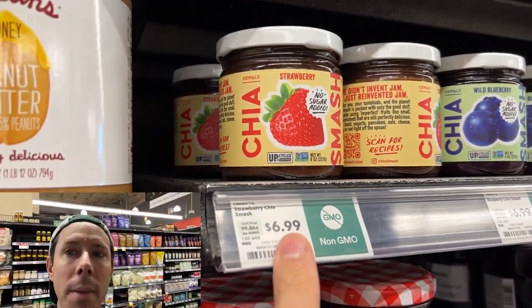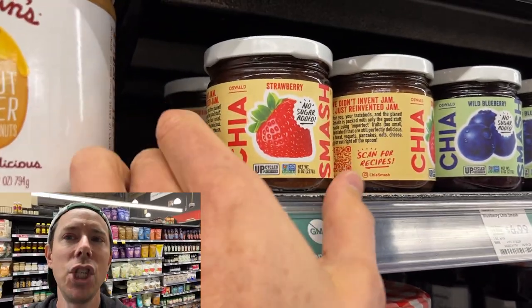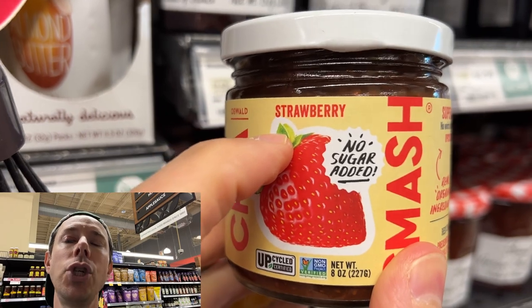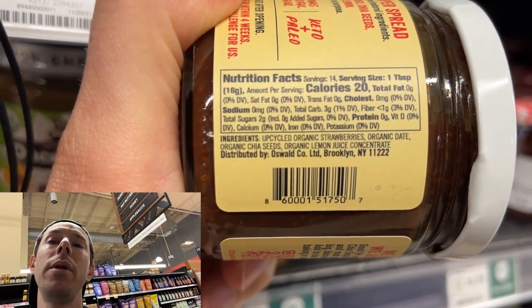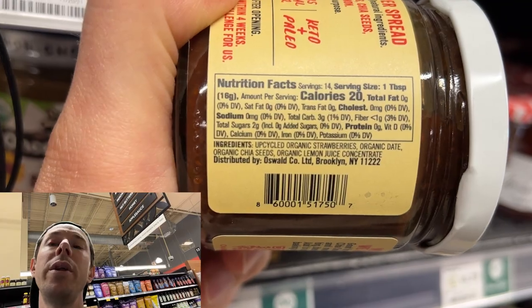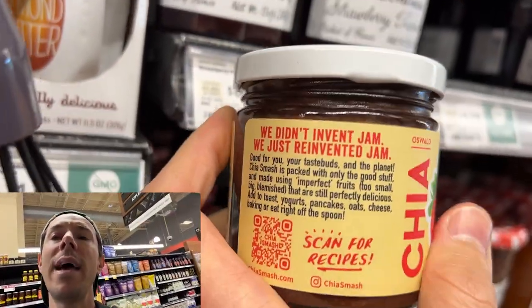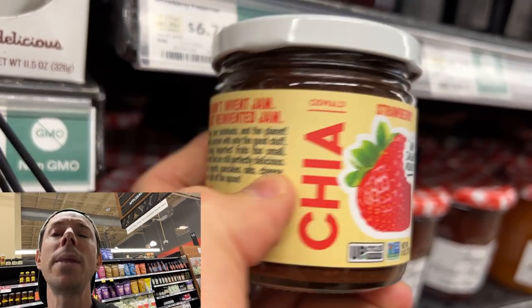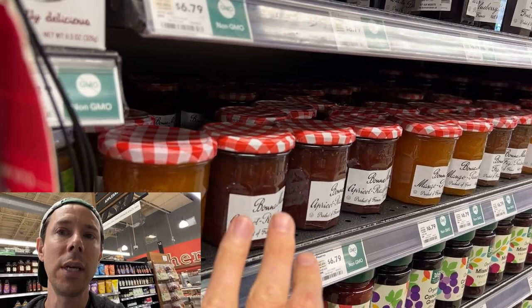Make sure to download the Bobby Approved App — scan away at the grocery store. It tells you if any product, food, personal care, or household item is Bobby Approved or not, and gives you a better alternative if it's not. This new one here is Chia Smash — what an interesting idea. No refined sugar added. It uses organic upcycled strawberries and organic date as the sweetener. Only two grams of sweetener per tablespoon, in the form of date. That's amazing. Upcycled berries are ones that are imperfect, bruised, or blemished, turned into organic jam sweetened with dates. Look for those kinds of things.